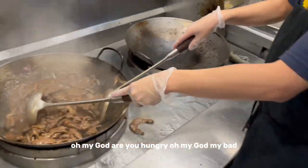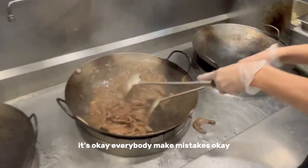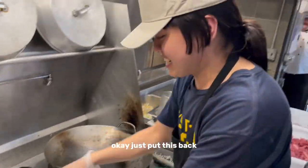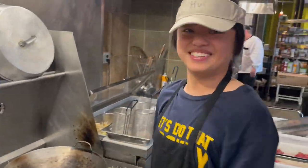Oh my god, are you hungry? Oh my god, my bad. It's okay, everybody makes mistakes sometimes. Okay, just put this back. Yeah, okay, there we go, we're all good. Thank you.